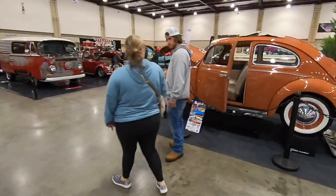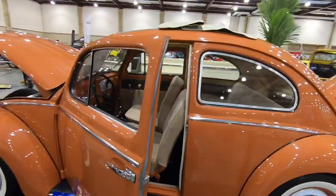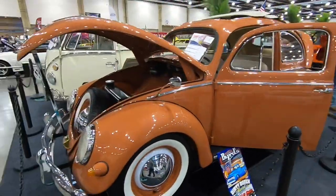Here is another Volkswagen Bug — really cool feature on this one is the ragtop that folds back. Otherwise it's pretty stock looking.